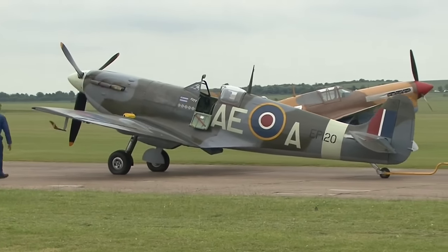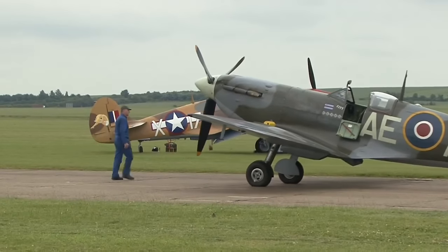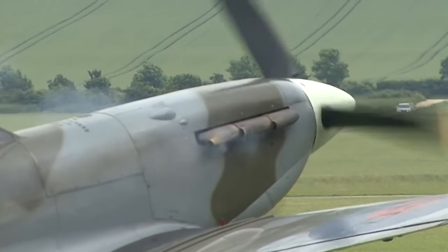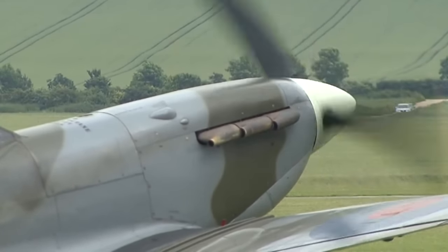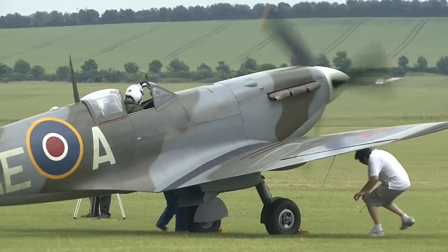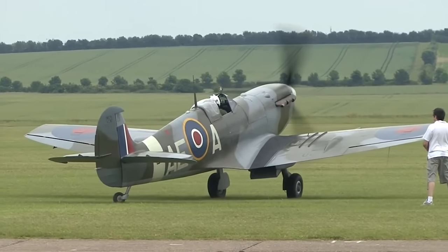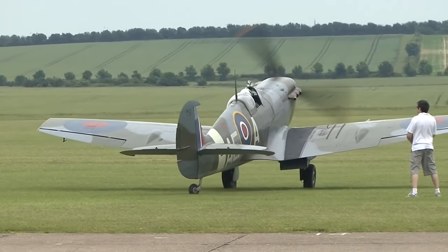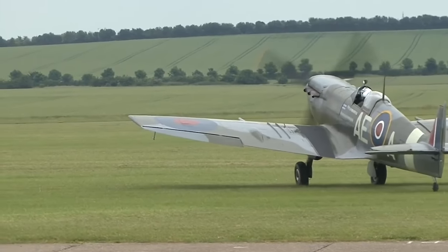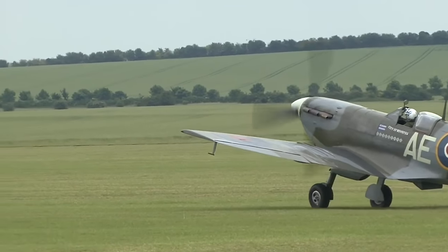The Spitfire was designed as a short-range high-performance interceptor aircraft by R.J. Mitchell, Chief Designer at Supermarine Aviation Works, which operated as a subsidiary of Vickers Armstrong from 1928. In accordance with its role as an interceptor, Mitchell supported the development of the Spitfire's distinctive elliptic wing design by B. Shenstone, to have the thinnest possible cross-section. This enabled the Spitfire to have a higher top speed than several contemporary fighters, including the Hawker Hurricane.